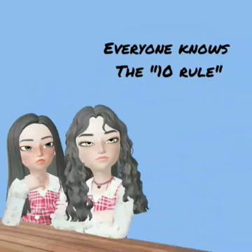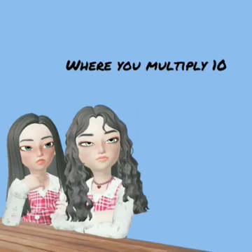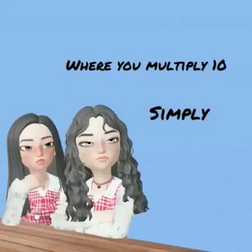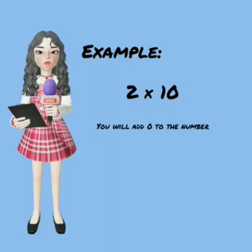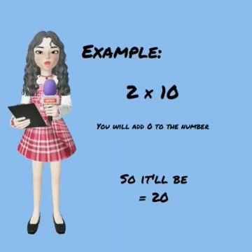Everyone knows the 10 rule, where you multiply by 10 simply by adding 0 to the end of a number. For example, 2 times 10 — you add 0 to the number, so it'll be 20. Easy, right?